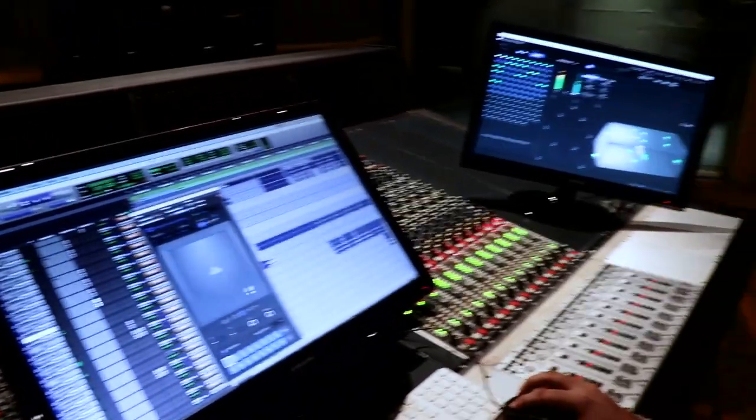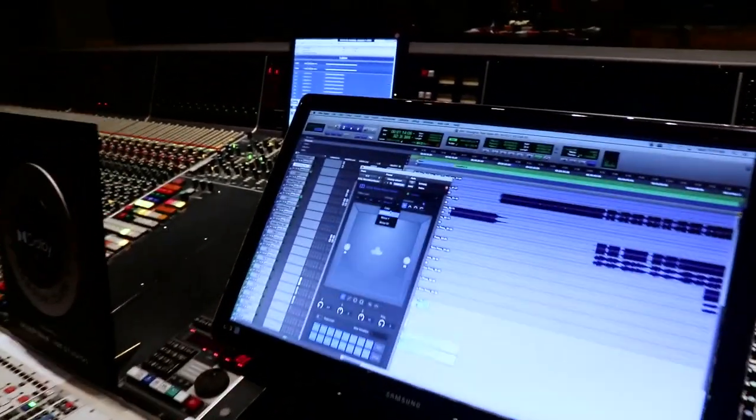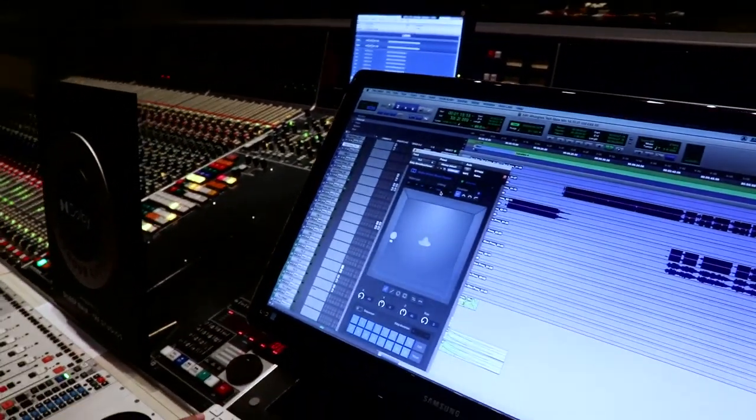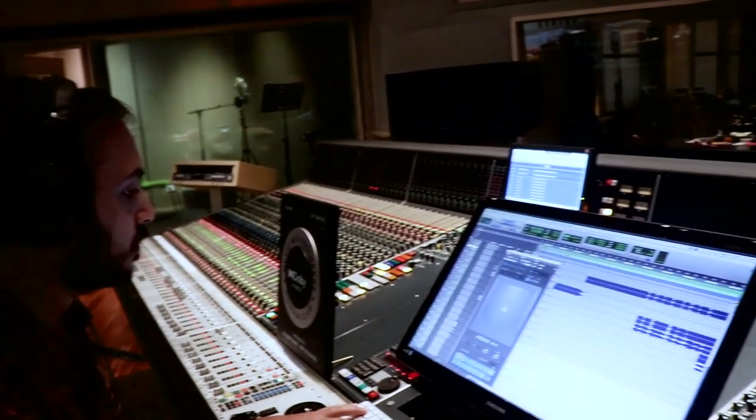After mixing Dolby Atmos music songs, I played a few of the mixes to music directors, composers, music producers, and arrangers. The first reaction from them was that they were really surprised. They were very happy, enjoying the music. They said they were not able to hear some elements in the stereo mix, but in Dolby Atmos it is very clear — you can hear all the elements in the track you are mixing.